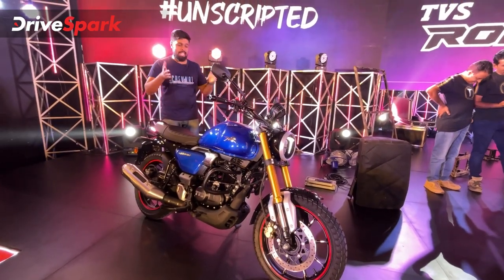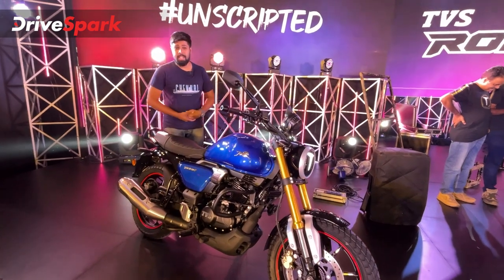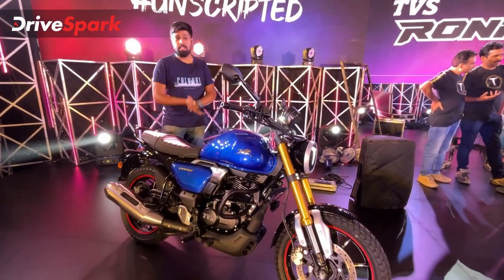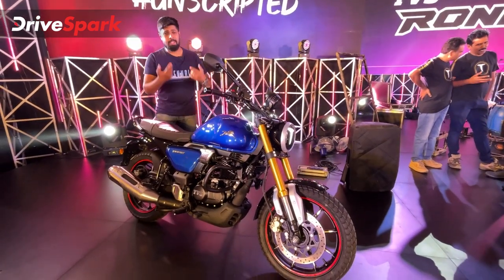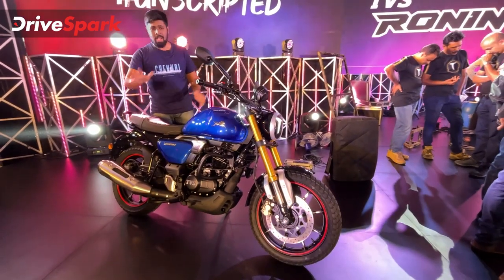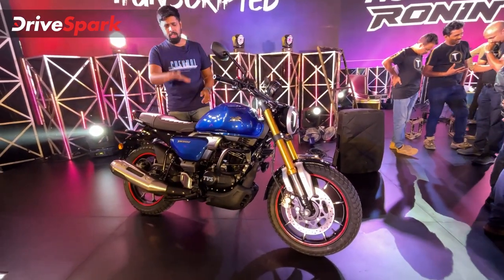Welcome to Canada Drive Spark. I am Stephen Neal. Today we are going to look at the TVS Ronin, launched by TVS Motor Company.